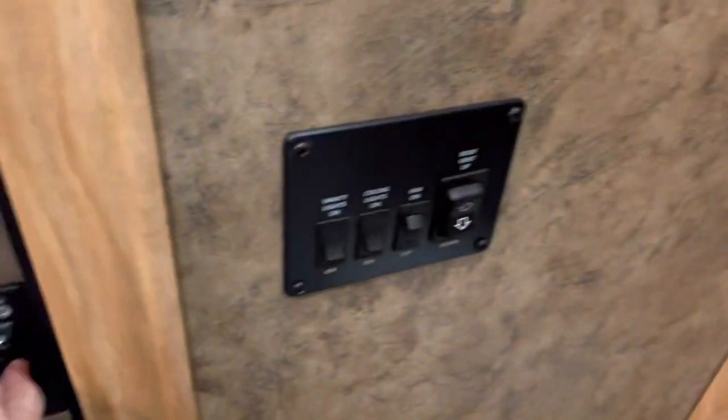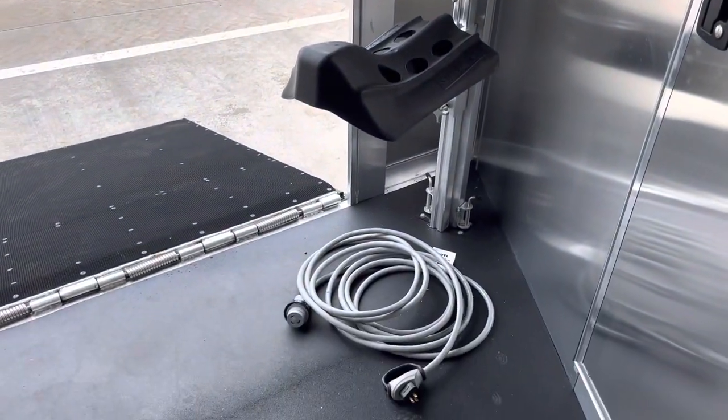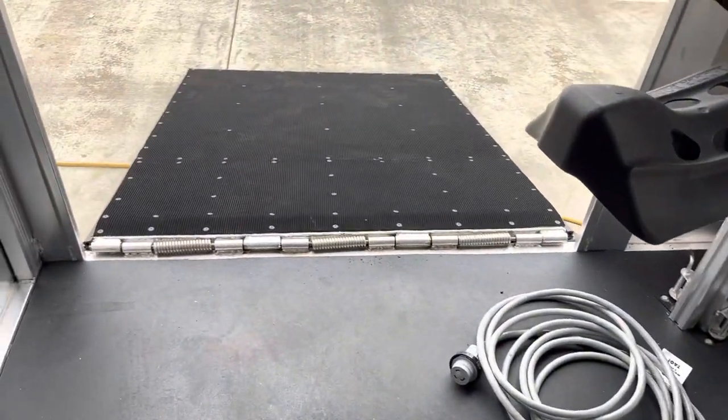As we walk through the mid-tack of the trailer, there's a screen door, an LED light overhead, and a 4-tier removable saddle rack. There's a side ramp and pridal hooks. This door will take you straight into your livestock area.